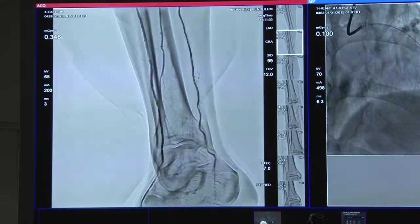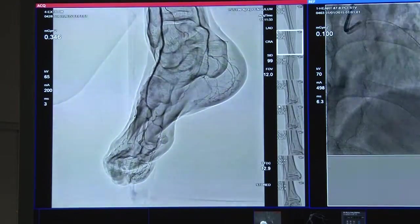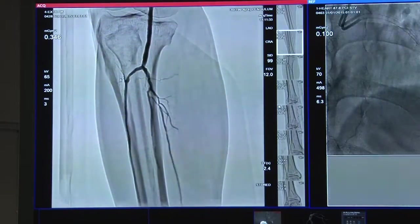Our SCORE RSM feature is a smooth mask algorithm that creates a semi-subtracted image, which allows you to see the vasculature even when there's motion present in the image — like when a patient moves during a leg runoff or during abdominal imaging when there's breathing motion.